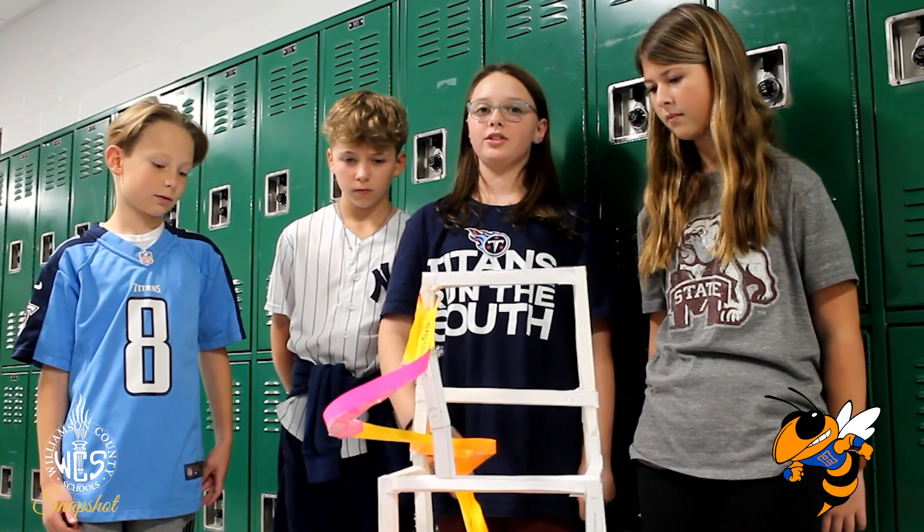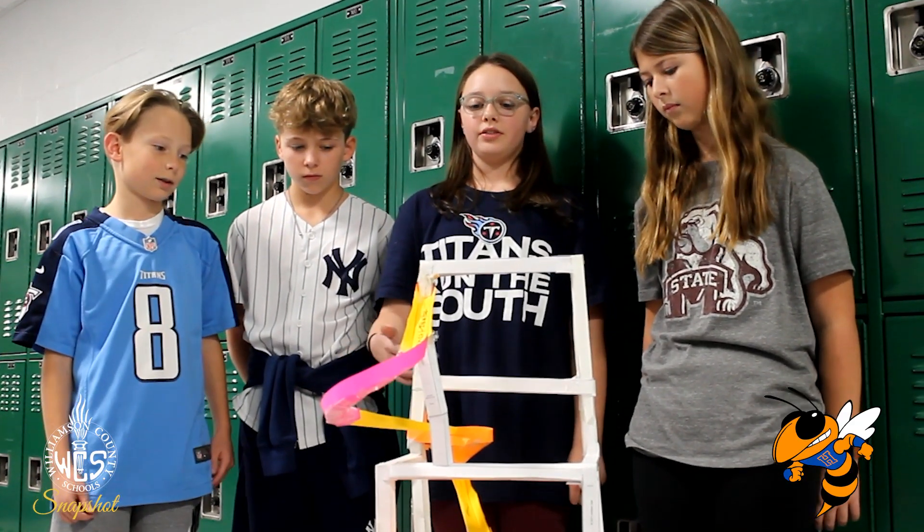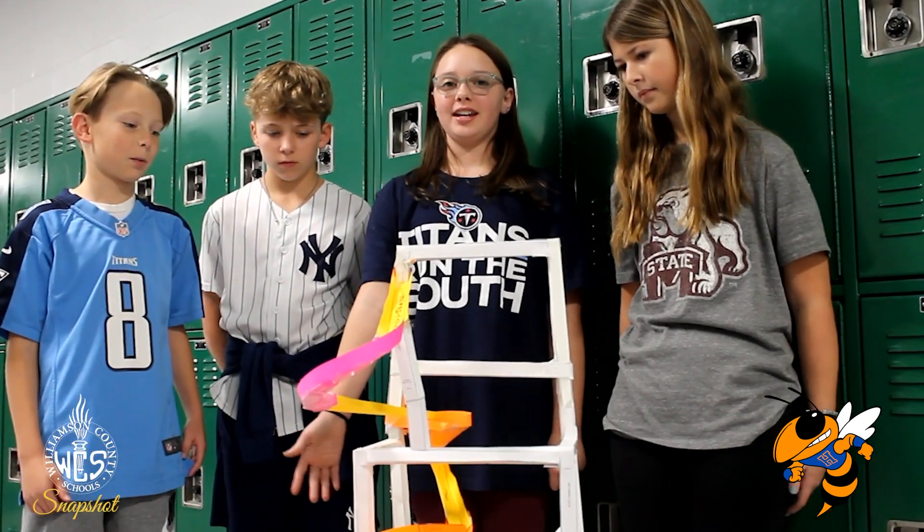In STEM we decided to make roller coasters to demonstrate gravitational potential energy converting into kinetic.